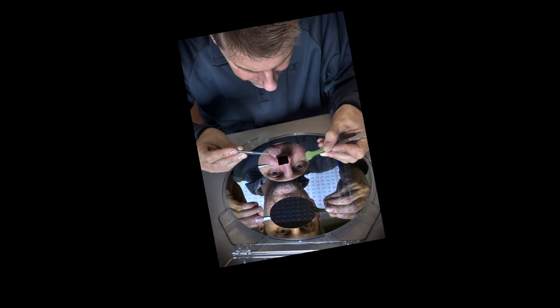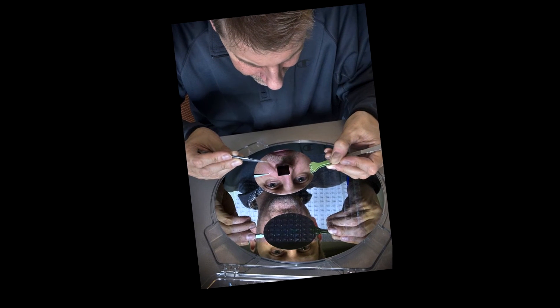The ability to create these properties significantly broadens the application space to include windows, touch screens, lighting, and many others.